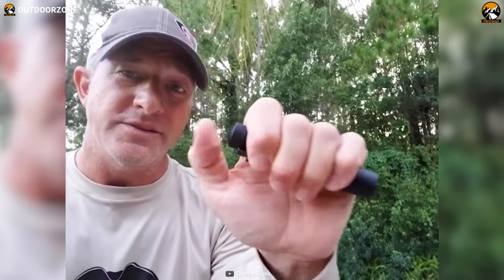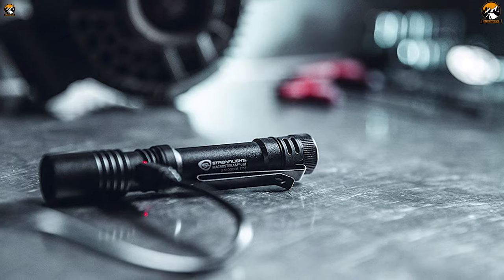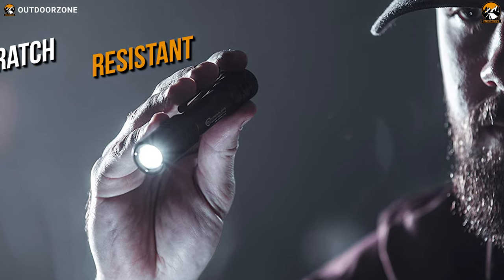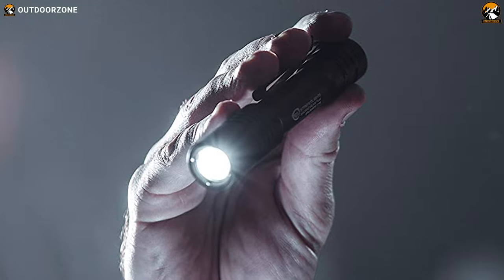Starting today's list is the MacroStream USB from Streamlight. It's a super bright flashlight with some decent perks that deserve a space in your EDC gear list. The exterior of the flashlight is pretty solid and durable thanks to its anodized machined aluminum construction. The lens is a scratch-resistant polycarbonate lens that'll deliver a crystal clear light beam minus the worry of getting scratches on it.